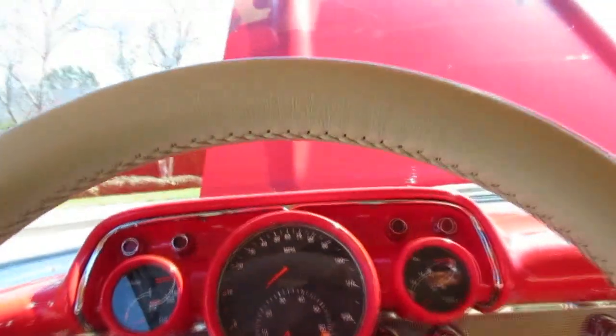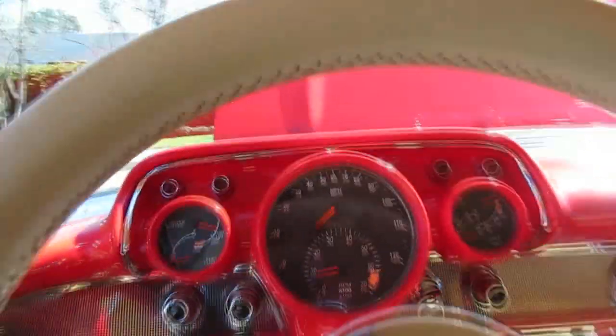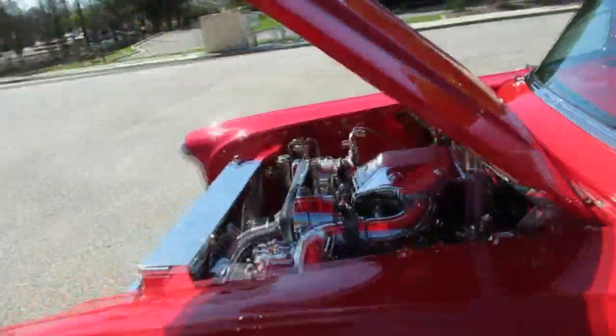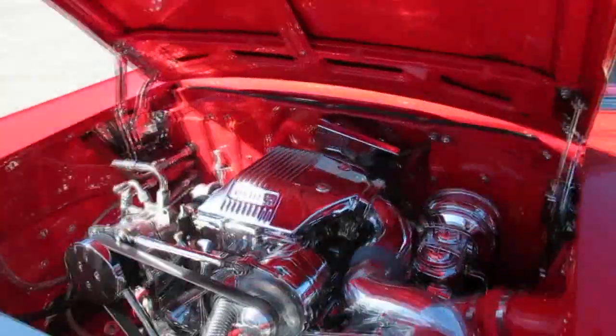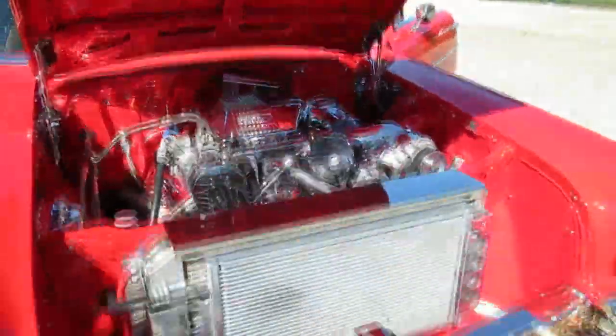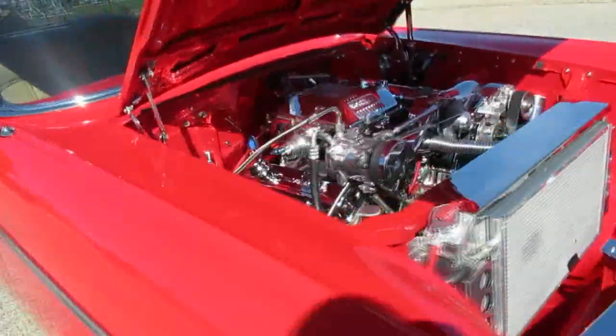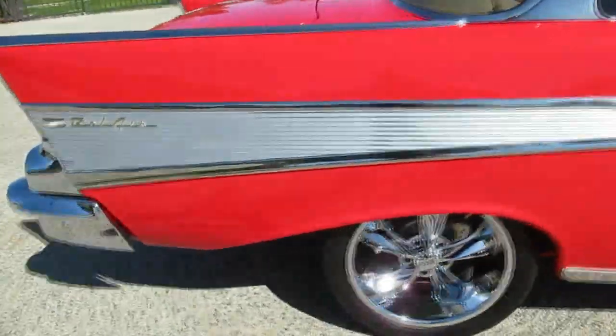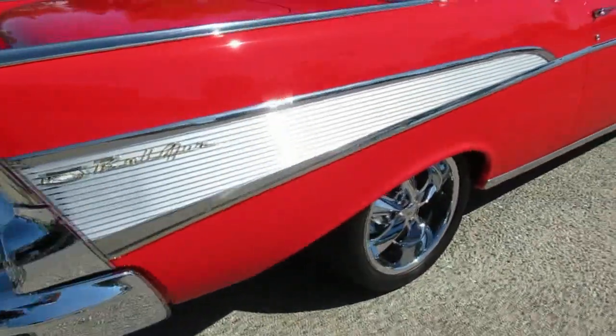We'll go ahead and fire this thing up for you. Again, 573 horsepower, 502 foot-pounds of torque — that's a lot of motor and it's a small block, so that's good. It's got an electric fuel pump. You got a little whistle to those superchargers and a little squeaky belt there. You can hear that electric fuel pump running and a nice little rasp coming from the back.